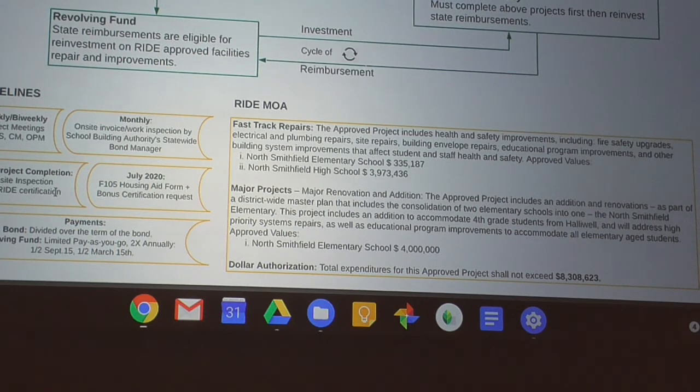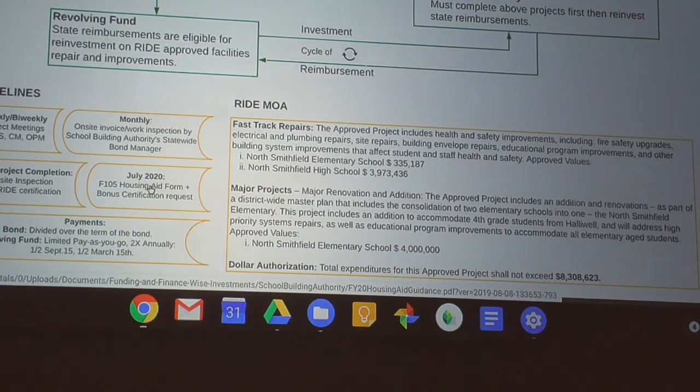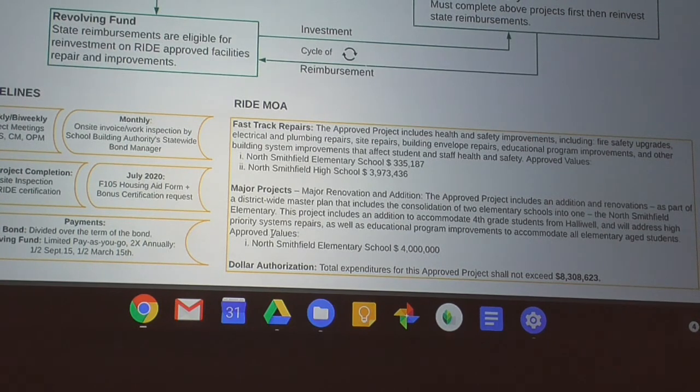On project completion, we'll do an on-site inspection and certification this July. We file an F-101 housing aid form, at which point RIDE will tell us what bonuses we've qualified for. We don't know our exact reimbursement rate yet, but we're at a minimum 35% for North Smithfield. I'm anticipating an extra 5% for NSES under 'newer and fewer,' another 5% for the science labs as STEM, and maybe another 5% under warm/safe/dry since we replaced windows, ventilation systems, and other qualifying items.